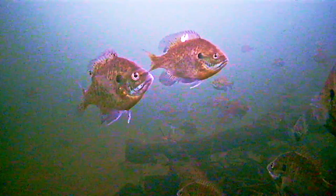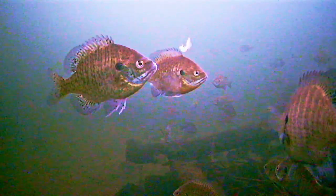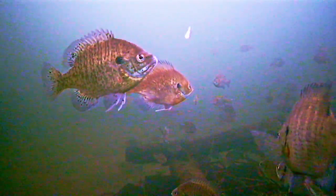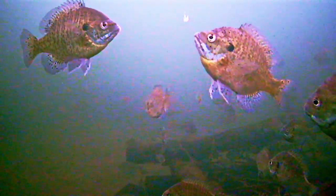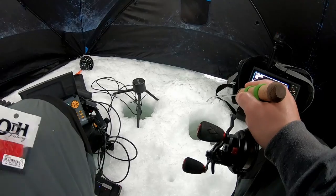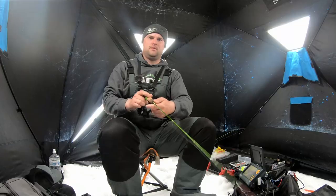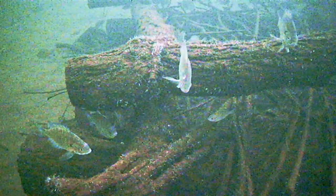I might need to change up color — I might have to go to a red. They're not quite committing all the way, so I'll downsize to a 1/64 ounce jig to help this bite out. For whatever reason they're really finicky. You'd think they'd be super aggressive coming into March, starting to move shallower to these shallower brush piles. A couple weeks ago these fish were out in 20-plus feet of water.